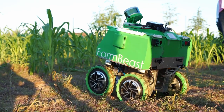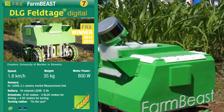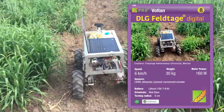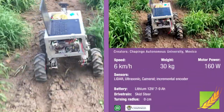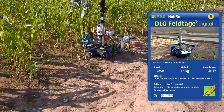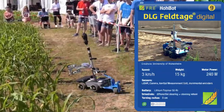Farm Beast was developed by students from the University of Maribor in Slovenia, and was the winner of the 2019 and 2012 freestyle event. Volton was developed at Chapingo Autonomous University in Mexico, using a low-cost camera to navigate the row. Hobart was developed by students from the University of Hohenheim in Germany, and excels in advanced navigation tasks.